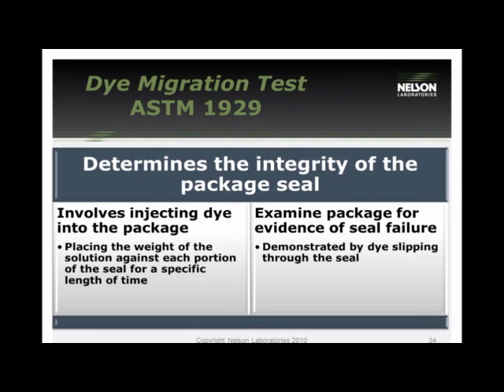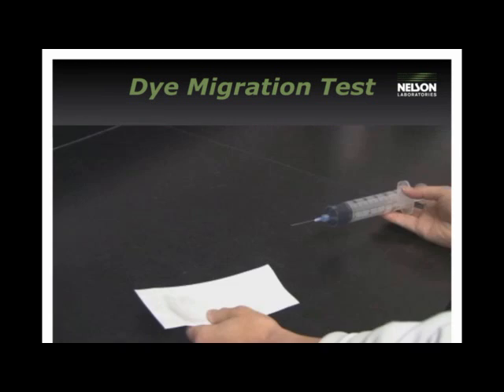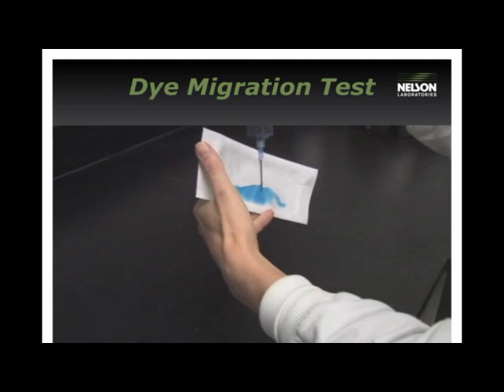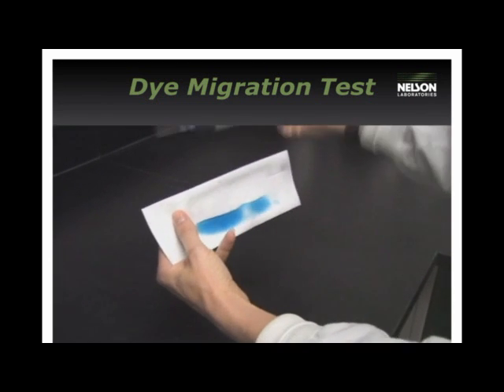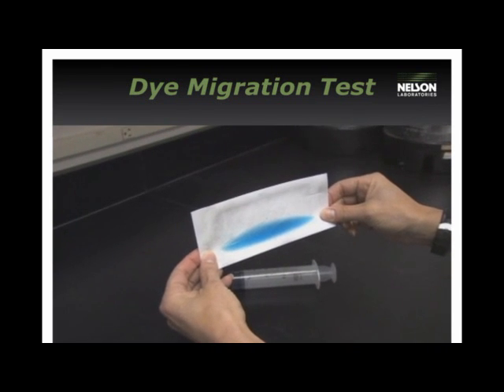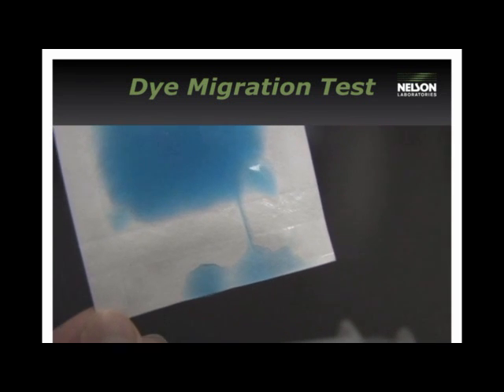Dye migration is regulated by F1929 and helps identify the integrity of a package seal specifically. The process involves injecting dye into the package, then the weight of the solution sits on the seal for a specific length of time, and you look for evidence of the dye slipping through the seal. A dye solution is injected into the center of the sterile barrier system using a needle and syringe. The sample is rotated and all sides are tested. If any dye leaks through the seal, that side is reported as a failure.